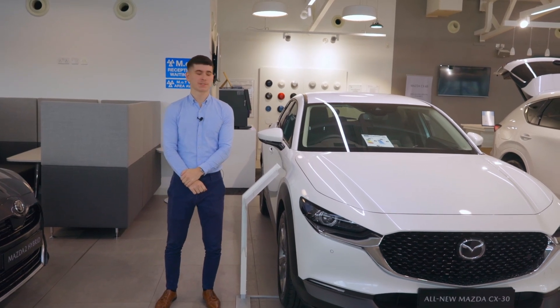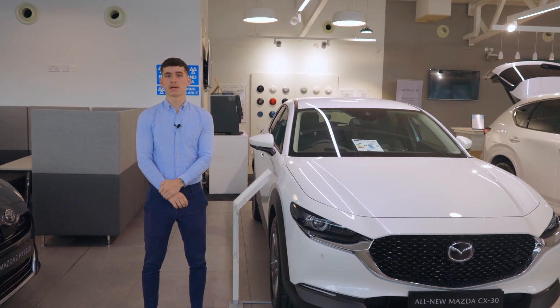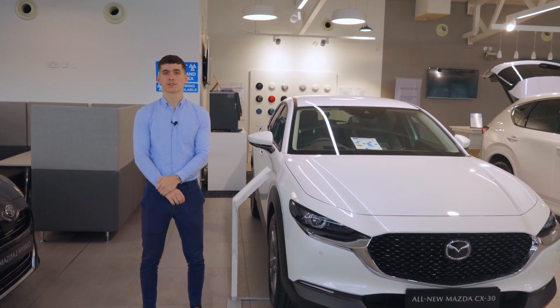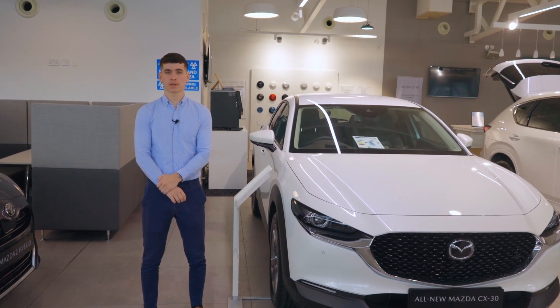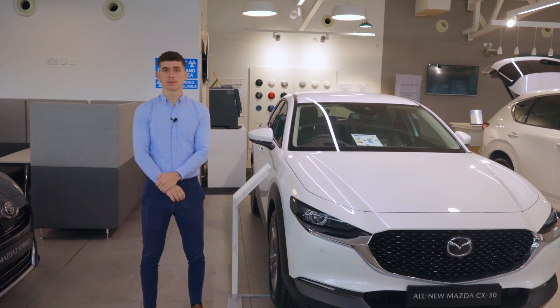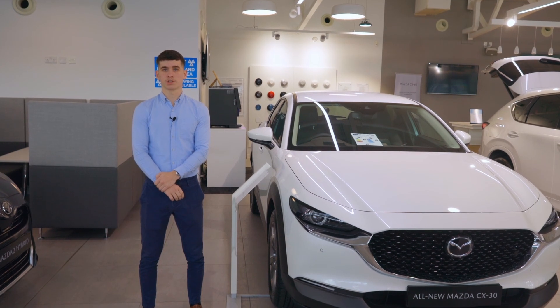What is mild hybrid technology? Beside me here is the Mazda CX-30 which features this technology. Mazda's mild hybrid uses a small integrated generator to capture the energy that is normally wasted during braking. It stores this energy in a 24 volt battery and uses this to start the engine and provides engine assistance when pulling away and across gear changes.